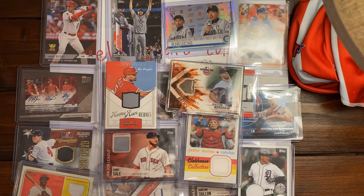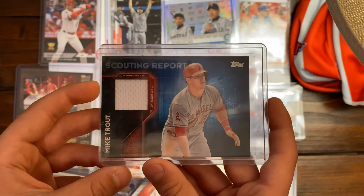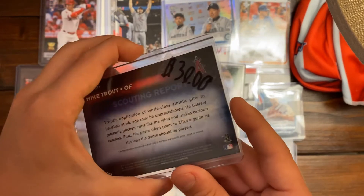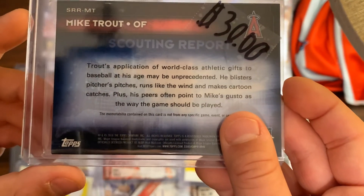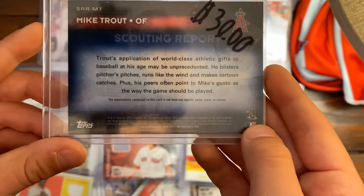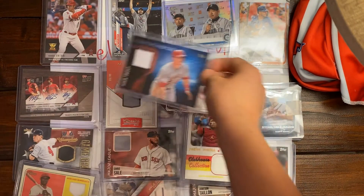Our last card for the day is a Mike Trout Scouting Reports card from Topps. It's a piece of his game-used memorabilia — best player in MLB right now. It's $30, and here's the back; it's from 2016. Mike Trout, Outfielder. It has a little message on it. That's cool.